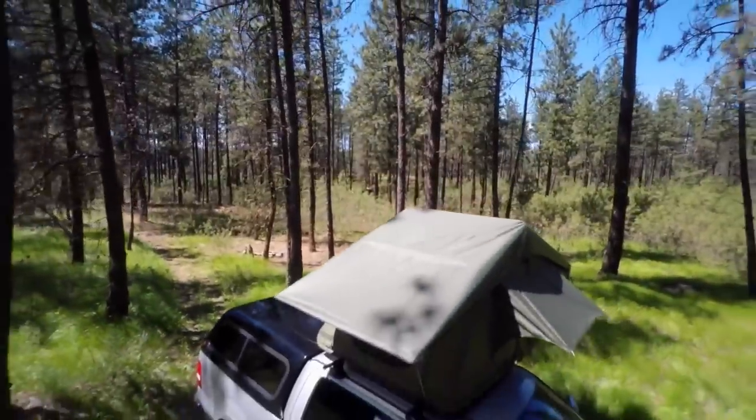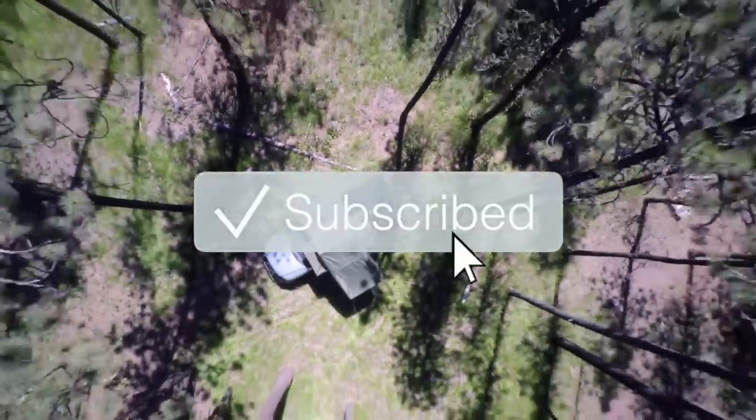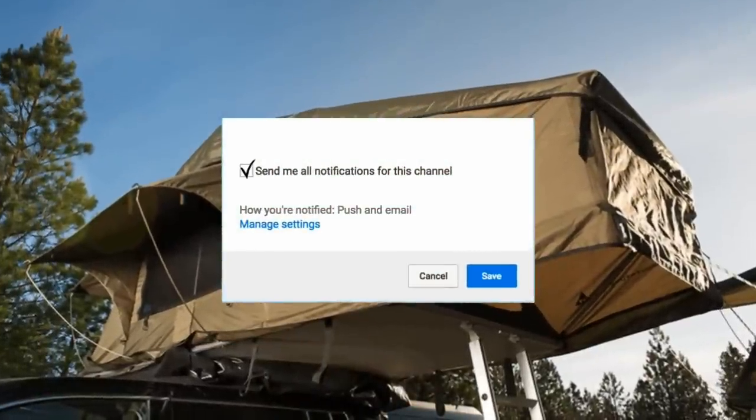Hey everyone, while you're out there testing the load limit on the roof of your vehicle, be sure to click on that subscribe button and the bell icon to stay up to date on all the latest videos from Mind's Eye Design.